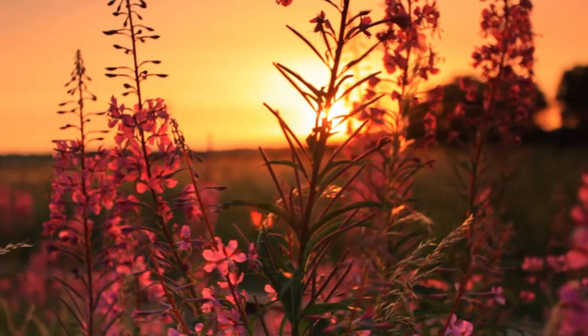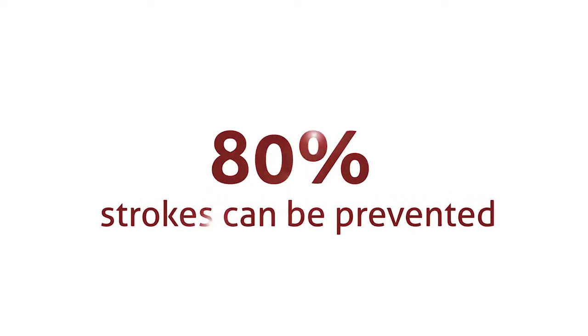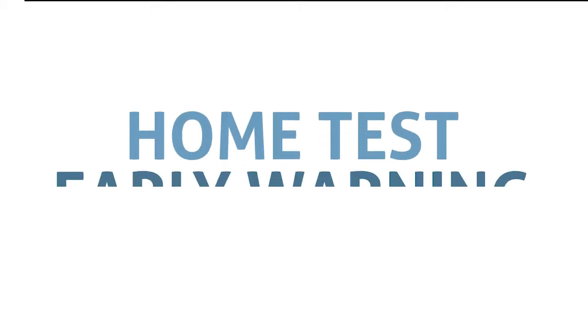But it doesn't have to be like this. Did you know that up to 80% of strokes can be prevented? At Eclipse Diagnostics, our mission is to give surviving stroke patients, diabetics, and others a home testing device that can give an early warning sign and prevent stroke at home.